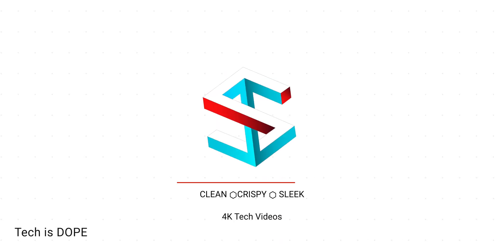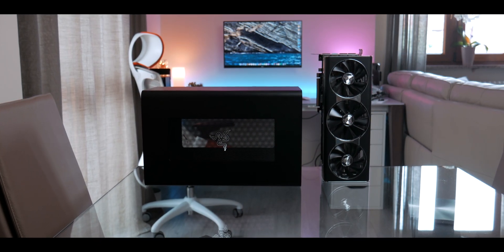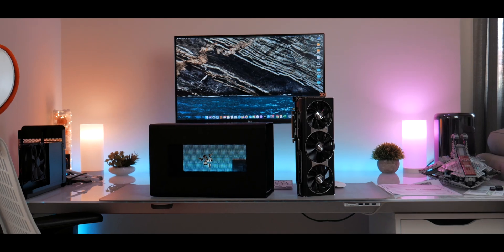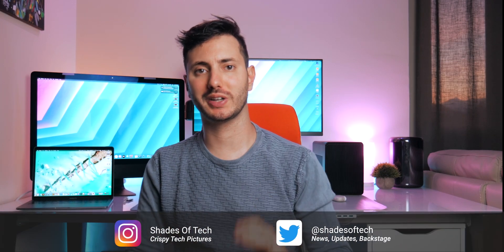Should we buy an eGPU for your old Mac in 2020? What's up guys, Fabria here and welcome to Shades of Tech.